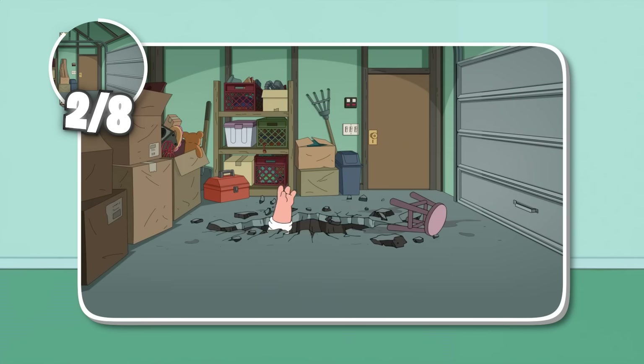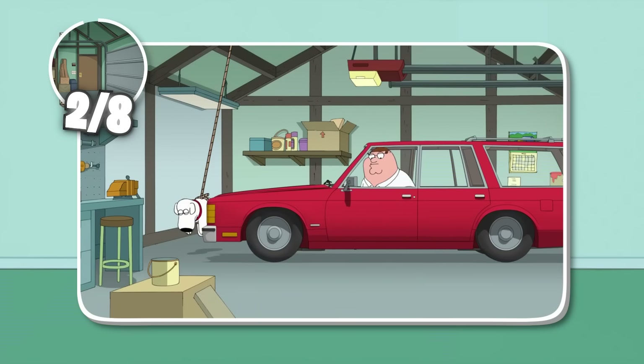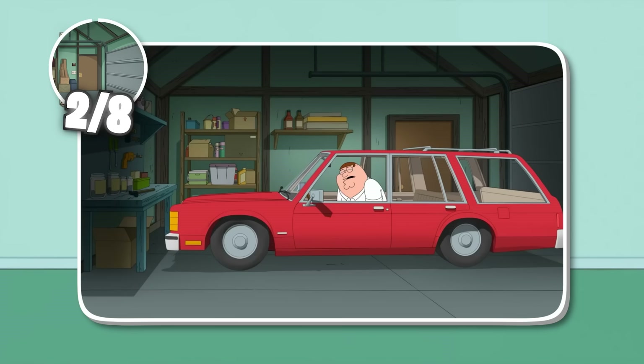For as rare as it shows up, you'd think the animators would at least try and really get the garage right when it's in an episode. But nope, this garage breaks reality, but not nearly as much as our next room.